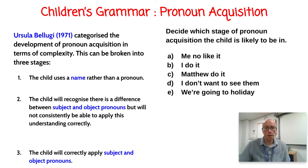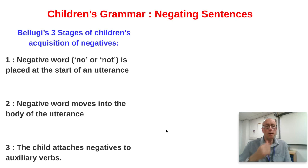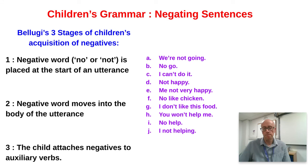It's always a good idea to examine children's ability to use pronouns and apply Bellugi's research. Then we think about negating sentences — taking a positive sentence and turning it into a negative. Bellugi identified three stages here too. In stage one, the child simply takes a negative adverb like 'no' or 'not' and whaps it onto the start of the utterance. In stage two, the negative word moves into the body of the utterance. In stage three, the child attaches negatives to auxiliary verbs in a standard way.